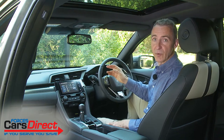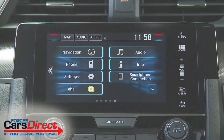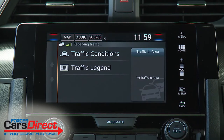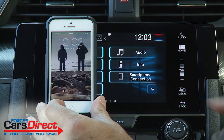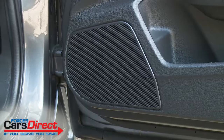Anything the instrument cluster can't tell you will be covered off by this 7-inch centredash infotainment screen. It comes complete with Garmin satellite navigation, internet browsing capability, a reversing camera, Apple CarPlay and Android Auto phone mirroring connectivity, and a DAB audio system with at least eight speakers.